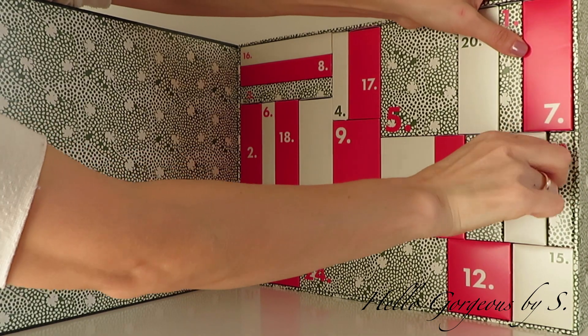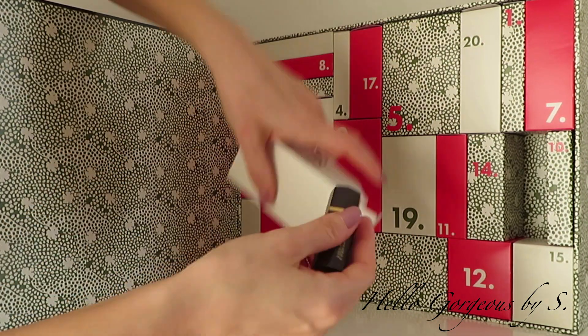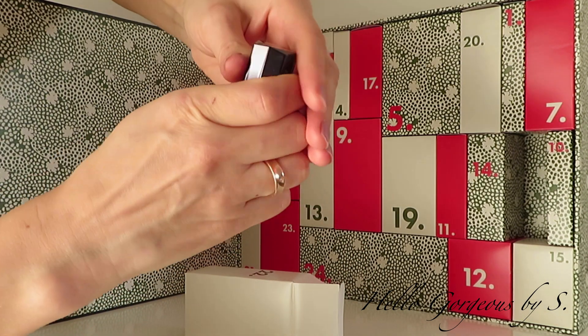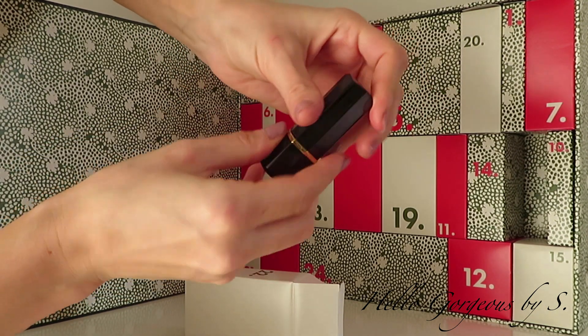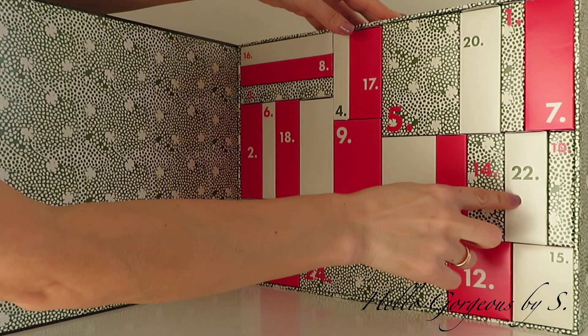Box number twenty-two is here, and inside we find a lipstick. Let's see the shade. The shade looks similar to the lip gloss shade. Again, we don't have any names or any information about this lipstick — whether it's matte or satin, we will find out when we use it.